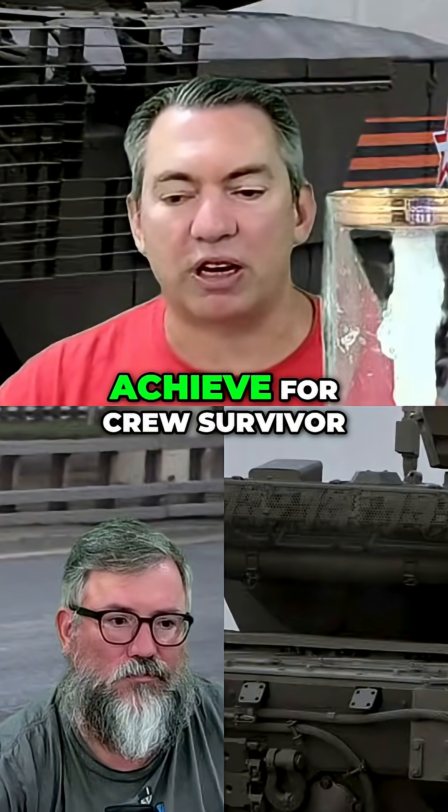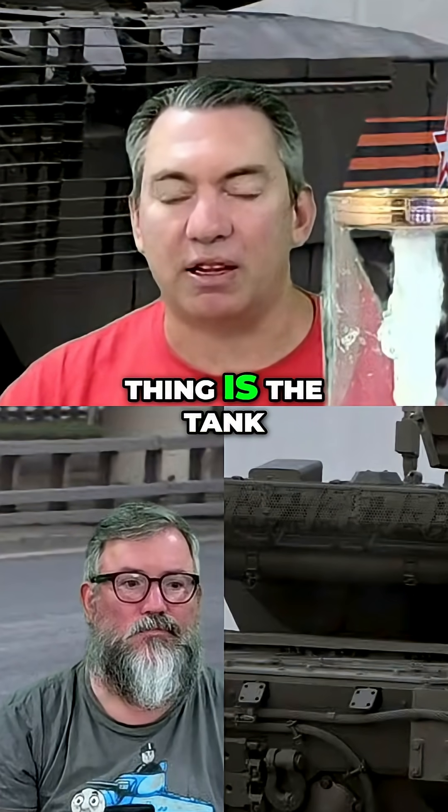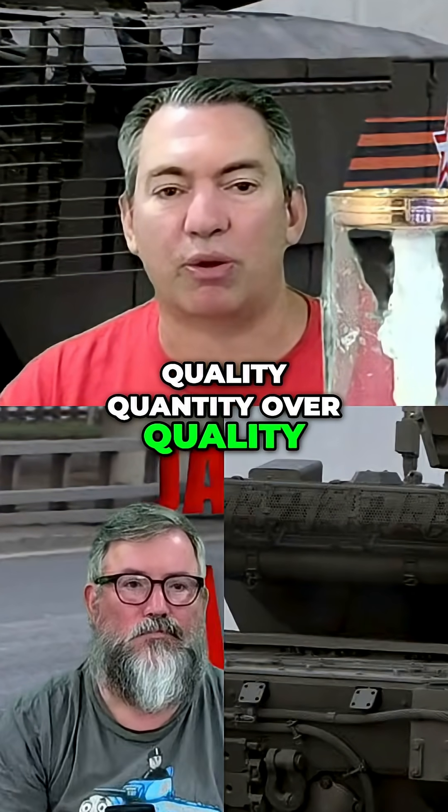Or what do we want to try and achieve for crew survivability? Is crew survivability going to become our main thing? Is it tank survivability, or is it the number of tanks? Like, are they going quality over quantity?